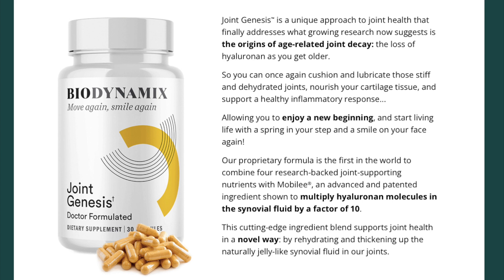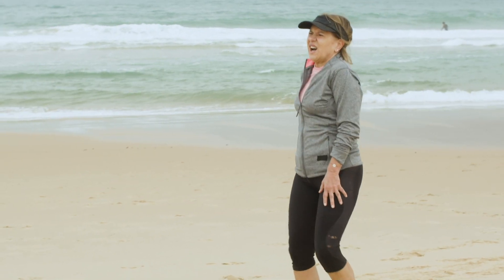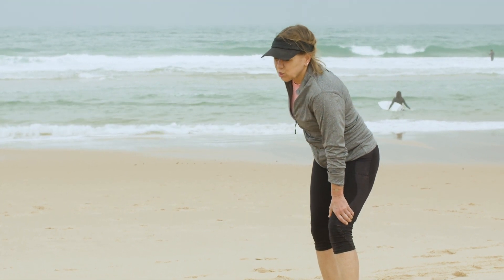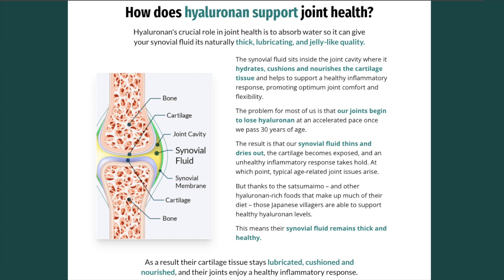Allowing you to enjoy a new beginning and start living life with a spring in your step and a smile on your face again. Our proprietary formula is the first in the world to combine four research-backed joint-supporting nutrients with Mobilee, an advanced and patented ingredient shown to multiply hyaluronan molecules in the synovial fluid by a factor of 10. This cutting-edge ingredient blend supports joint health by rehydrating and thickening up the naturally jelly-like synovial fluid in our joints.